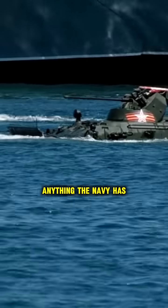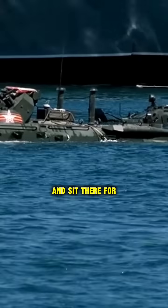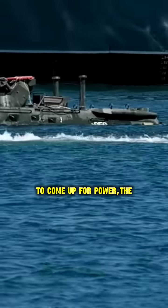The Manta Ray is a 45-foot underwater drone, unlike anything the Navy has ever deployed. It can glide to the ocean floor and sit there for months without surfacing. But here's what makes it different.